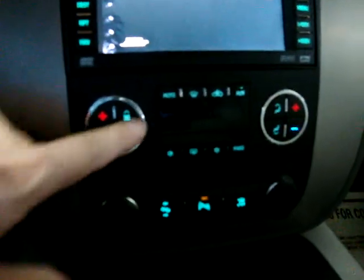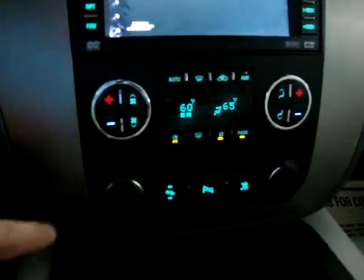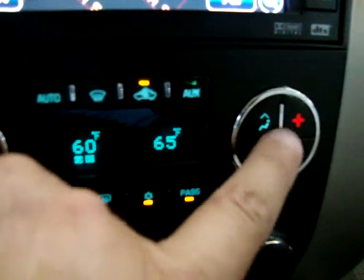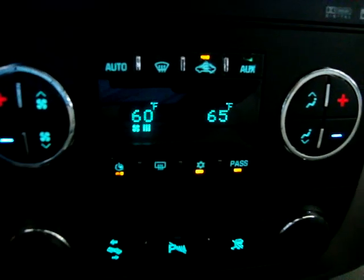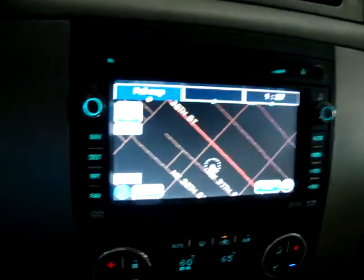Let's get the AC going — it's nice and warm today. Right off the bat, you can see that the car is equipped with dual climate control. You can make the driver's side 60 degrees and change the passenger side to whatever you want. In fact, it's actually triple climate control because the rear passengers control their own temperature as well.